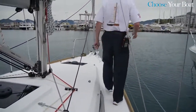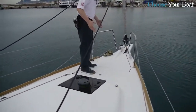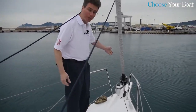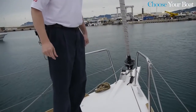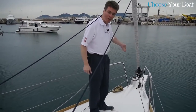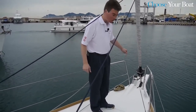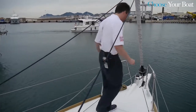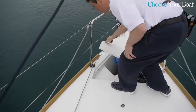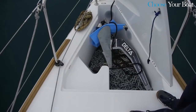Moving forward, we come to a nice area with an anchor locker. This boat is equipped with the optional bowsprit, which allows very easy use of a code zero or asymmetrical sail. You can see the offset anchor roller — when the bowsprit is not fitted, the anchor roller is straight for the anchor. The anchor locker has plenty of room for an anchor and a spot for the optional electric windlass.